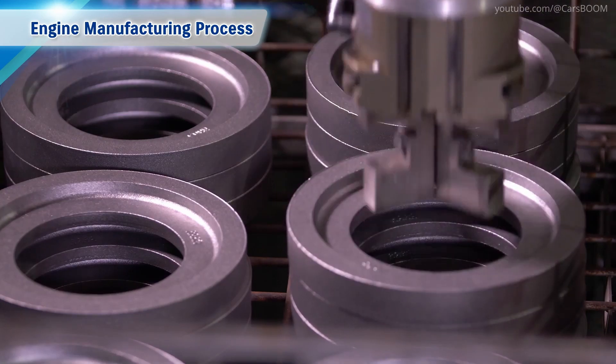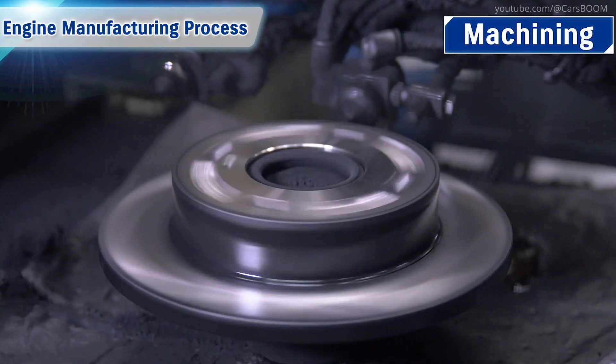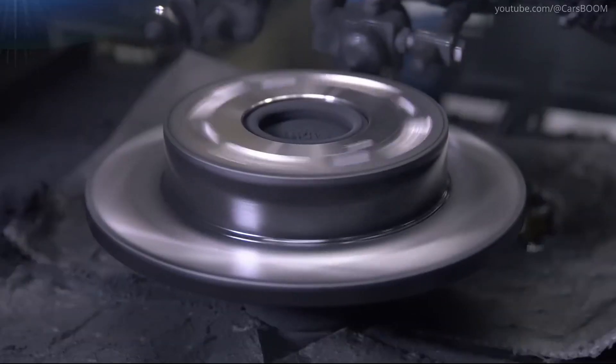Parts made by casting and forging are cut and polished through machining to make finished components for engines.